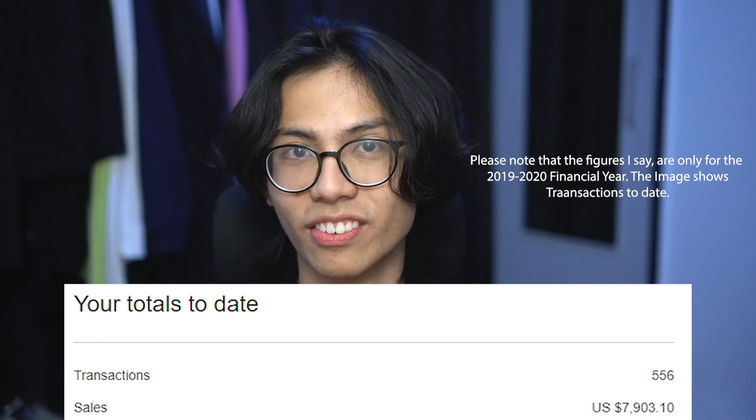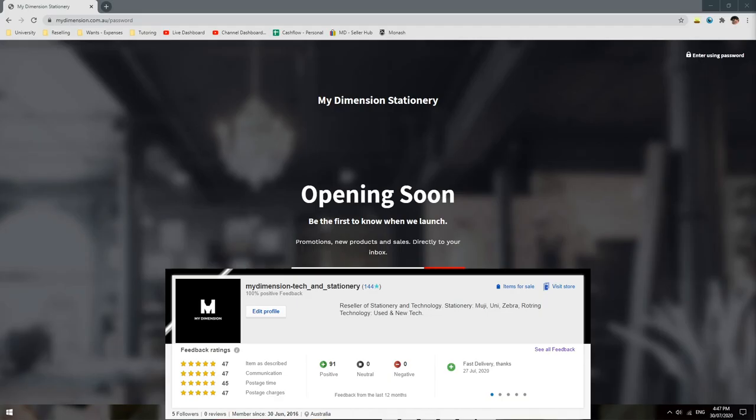The next source of income was reselling stationery, which takes up about two-thirds of my income in total. All time from selling on eBay, I've made around $10,174.46. I've mainly resold Muji stationery but branched out to Zebra and Rotring. This is run through a Shopify store that also displays items on eBay, although I haven't really expanded that Shopify store.